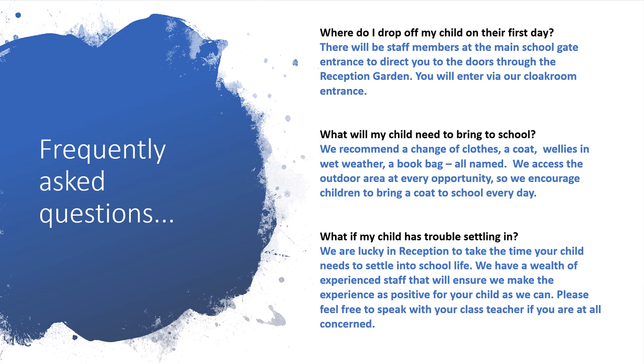What if my child has trouble settling in? We're really lucky in reception to take the time your child needs to settle into school life. We have a wealth of experienced staff that will ensure we make the experience as positive for your child as we can. Please feel free to speak with your class teacher if you are at all concerned.